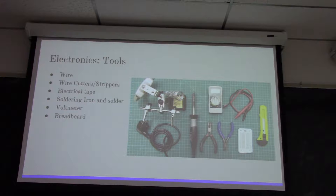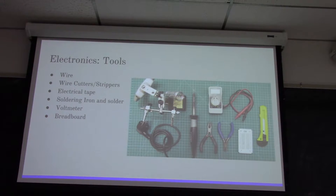Now that you know how circuits are set up, you need to know how to actually build them, and you're going to need a bunch of tools. You need wire to connect all your elements together, wire cutters or strippers, electrical tape, soldering iron and solder, and a voltmeter and breadboard. The breadboard and voltmeter aren't strictly necessary, but they're nice to have.